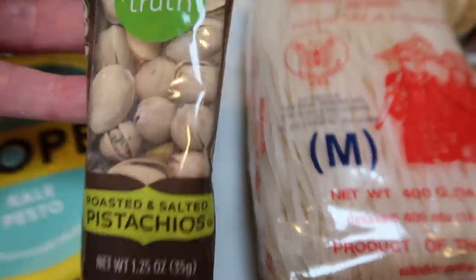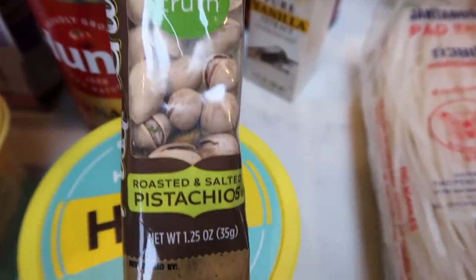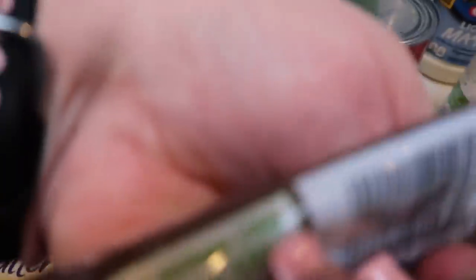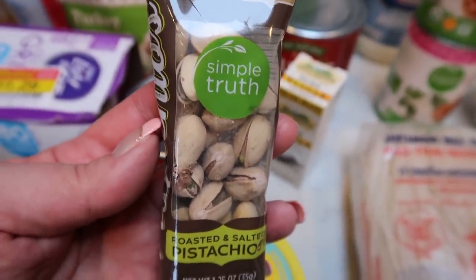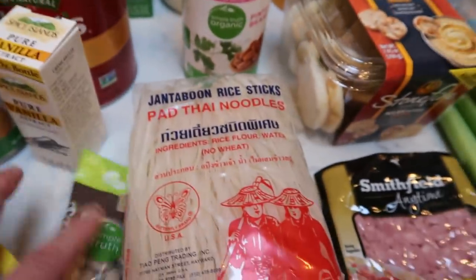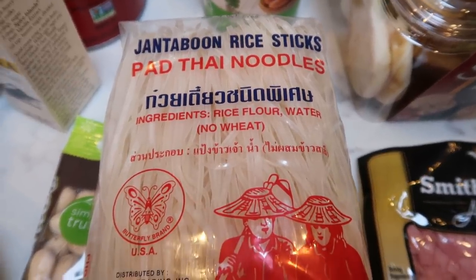This was the free Friday download at Fred Meyer — every week they do a free Friday download where you get something for free, and normally it's candy, but this week it was the Simple Truth Roasted and Salted Pistachios. It's only 100 calories for the pack — I think it's four points — and it was free, so you can't beat that. I also grabbed some Pad Thai noodles; I was actually looking for yakisoba and my store didn't have any, so Pad Thai it is, and this is for an upcoming recipe.